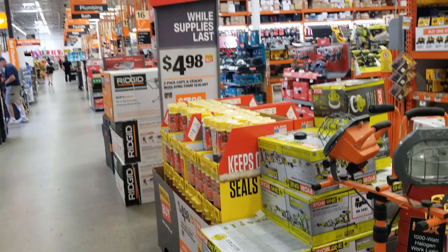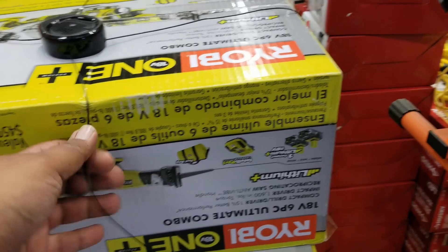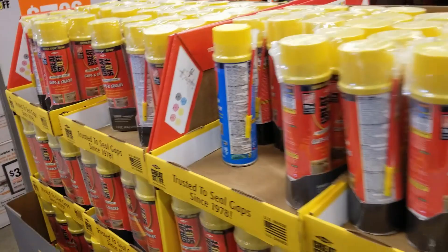This video is mostly going to be about clearance — special buys, whatever you want to call it. There's a deal here for $1.79 that includes a lot of tools — definitely a great starter set for a DIY homeowner. I'd definitely recommend that six-piece set. You've also got foam cans here for two for $4.98, just under five bucks.